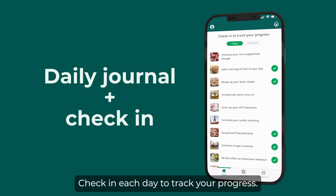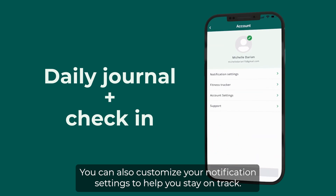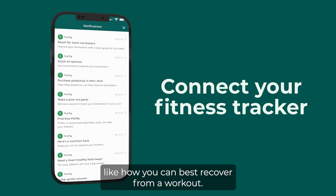Check in each day to track your progress. You can also customize your notification settings to help you stay on track. Integrate your fitness tracker for real-time feedback and pro tips, like how you can best recover from a workout.